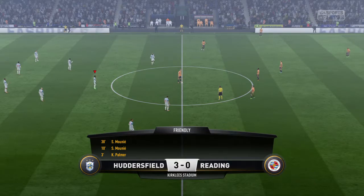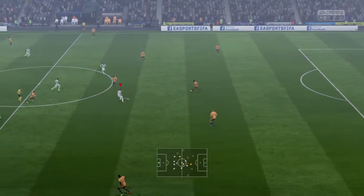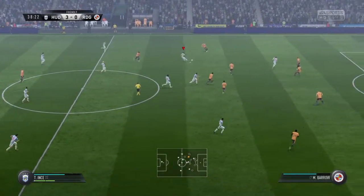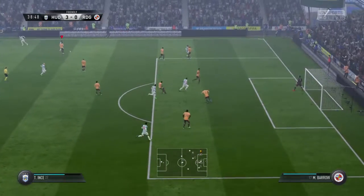One team really on their game today, the other very off-colour. It's a good place to win the ball here, trying to switch on the attacking power in this situation.